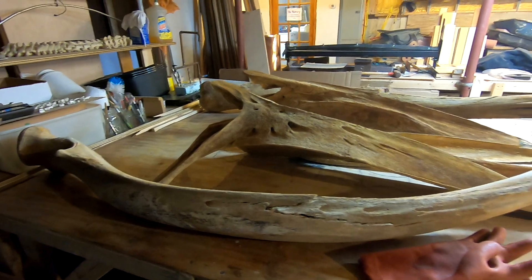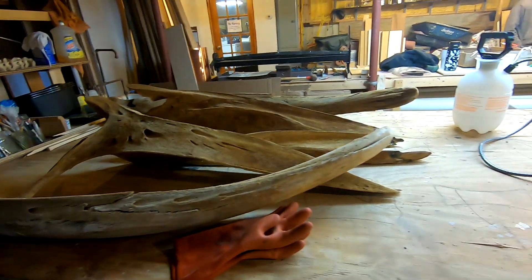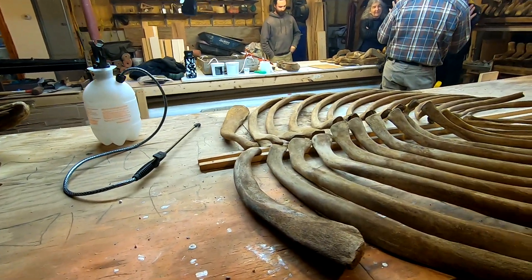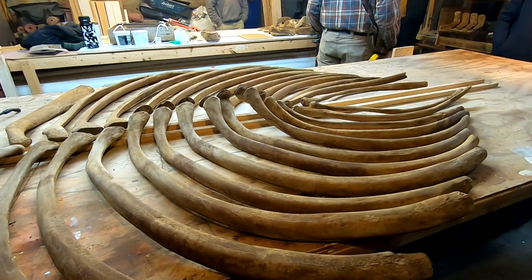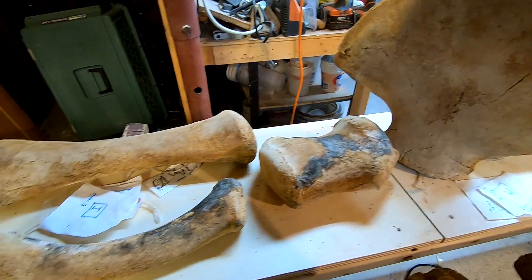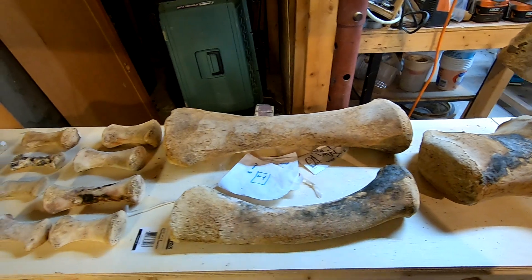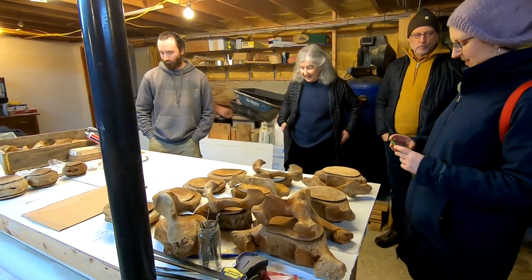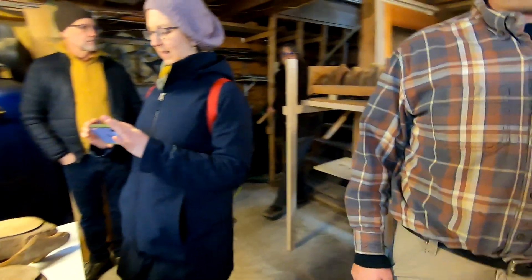One of the interesting things Dan spoke about was how different it was to deal with the calf, because the calf is not mineralized at all to the level of an adult, so the processing is very different. It's actually a very fragile kind of skeleton, and it's way lighter than the adult. He had to modify his techniques in order to properly process the calf.